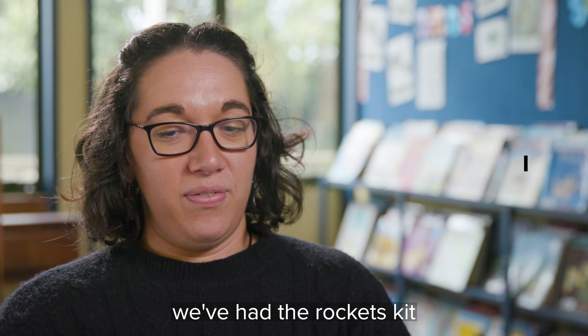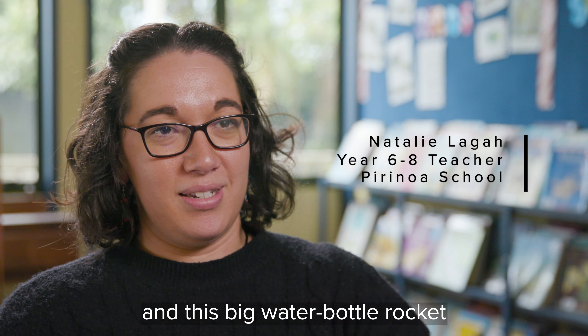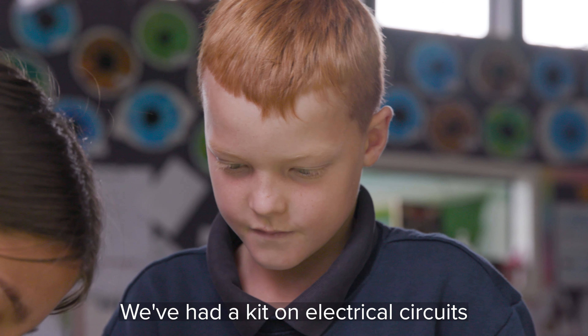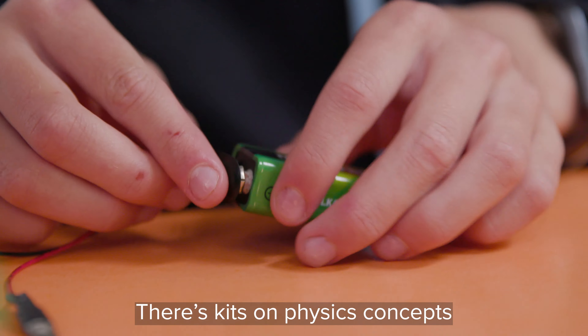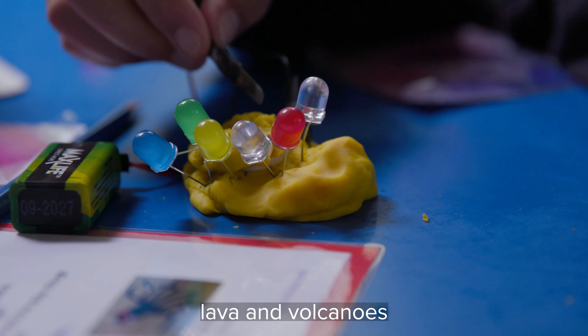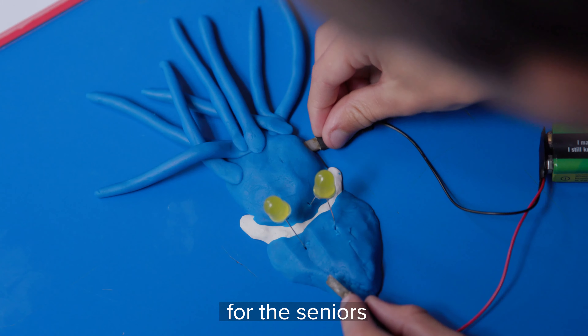This year alone we've had the rockets kit, which is all about pressure, and a big water bottle rocket which is very exciting. We've had a kit on electrical circuits and conductors and insulators, kits on physics concepts like energy, a chemistry one all about lava and volcanoes, and DNA and genome sequencing — which was really interesting for the seniors.